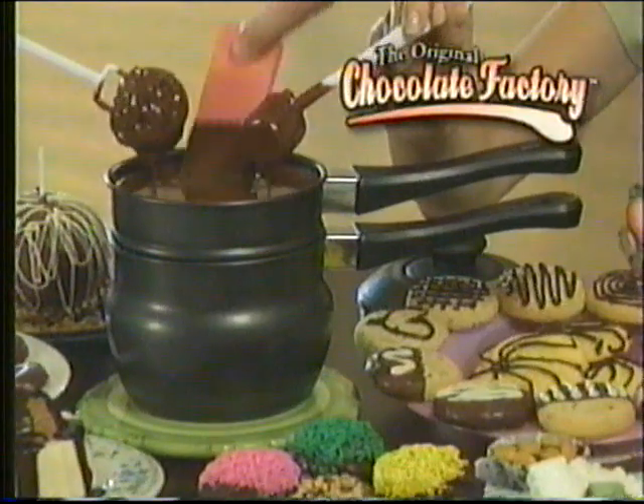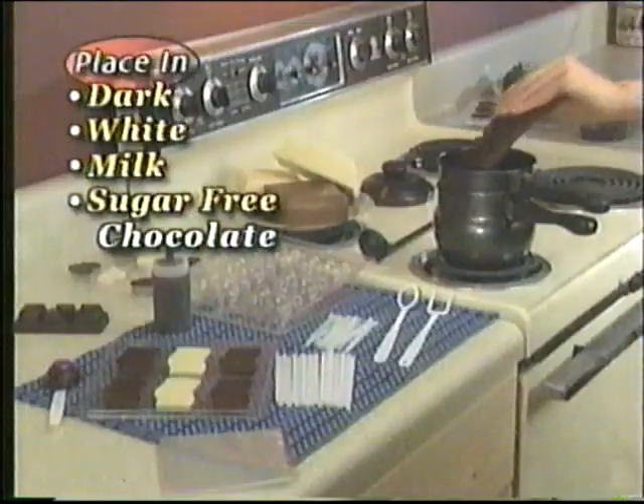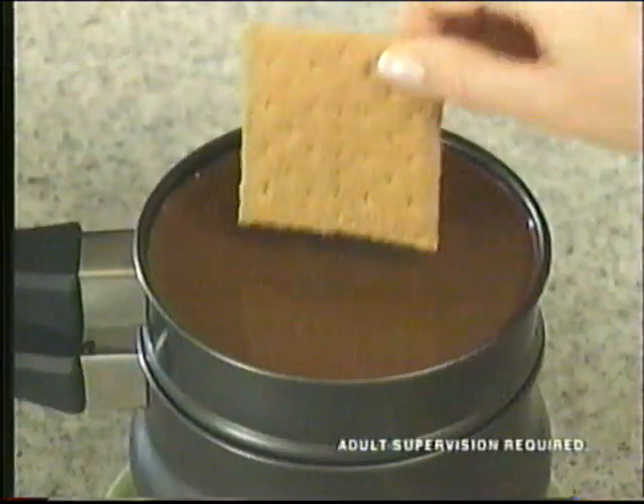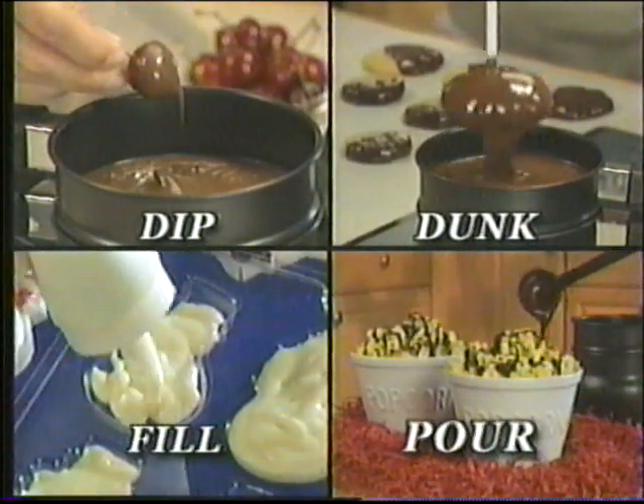Introducing the original Chocolate Factory! The fun, easy way to turn ordinary into extraordinary desserts! Just place in store-bought chocolate, select your favorite treat, then with adult supervision, simply dip it, dunk it, fill it, or pour it!